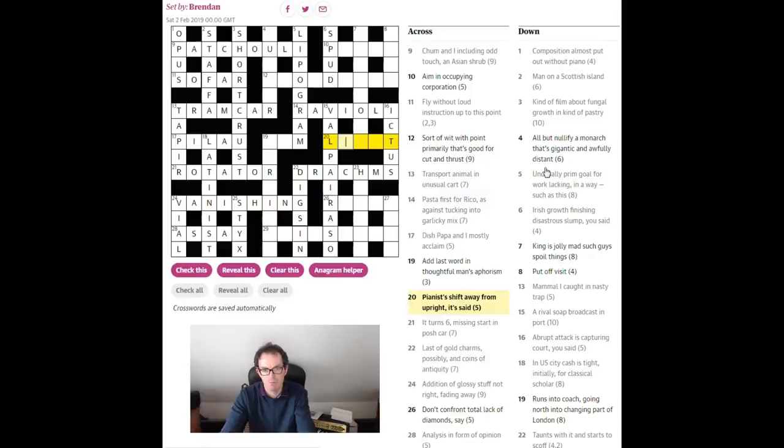20 across: 'pianists shift away from upright it said.' Franz Liszt was a famous composer but also a famous pianist. 'Shift away from the upright' is a lovely way of indicating 'listing' — as in it's falling to one side, like the Tower of Pisa might be described as listing. 'It said' indicates a homophone, so 'list' L-I-S-T sounds like 'Liszt' L-I-S-Z-T, the composer.